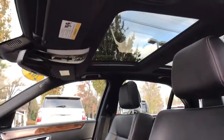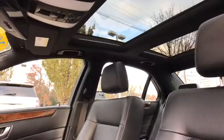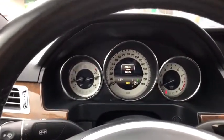Four wheel disc brakes, eight speakers, CD player, electronic stability control, rear window defroster, heated front seat, power windows, security system, trip computer, and remote keyless entry.